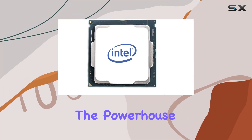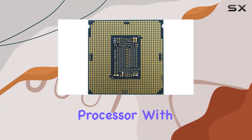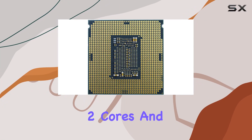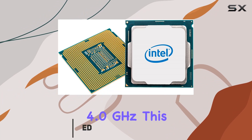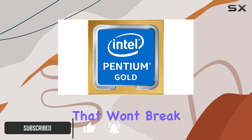Today we're diving into the powerhouse that is the Intel Pentium Gold G5620 desktop processor. With its impressive two cores and four threads, clocking in at a blazing 4.0 GHz, this processor delivers exceptional performance that won't break the bank.